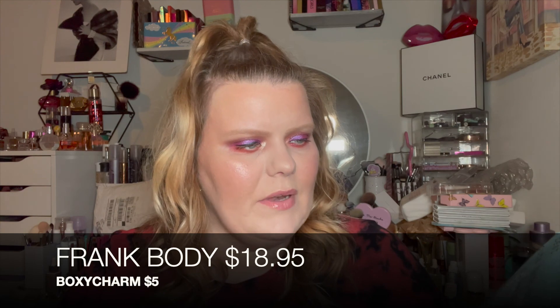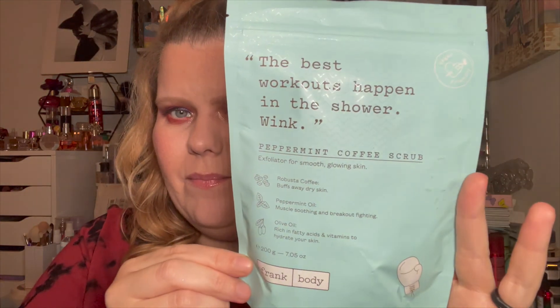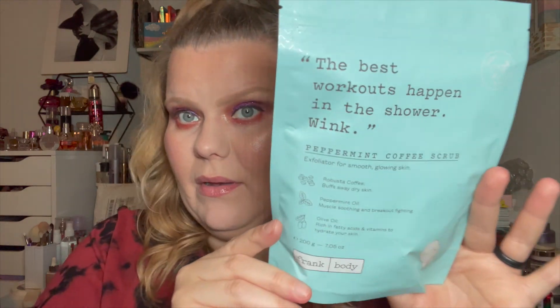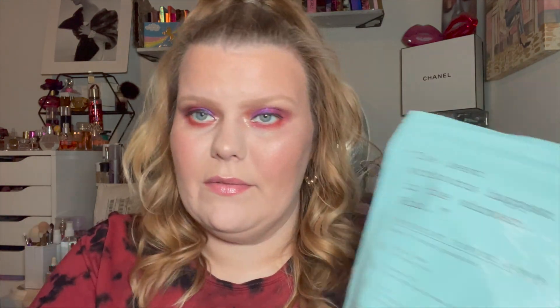I grabbed this Frank Body 'The Best Workouts Happen in the Shower' peppermint coffee scrub. This was like five or six bucks. Pretty much everything I'm showing you is ten dollars or less — most things were six, eight, or ten dollars. This is at Ulta right now and I think it's sixteen dollars for the seven-ounce, so that's a great deal.